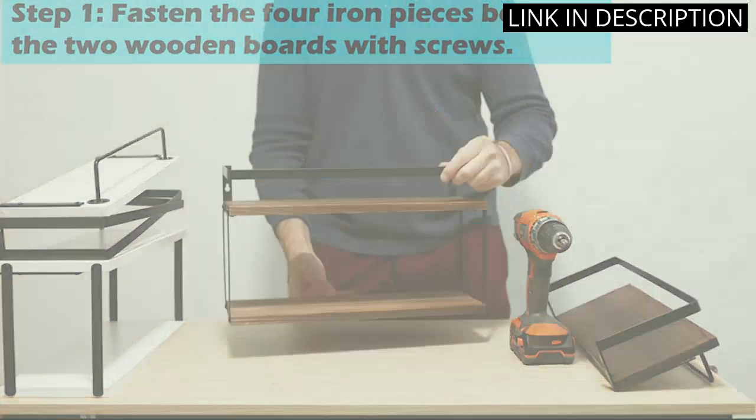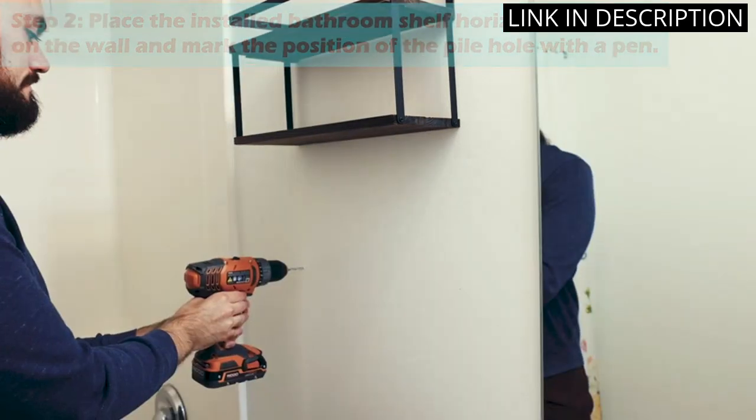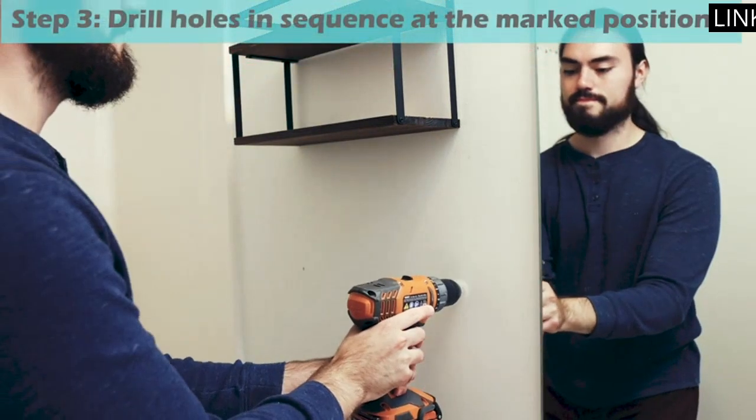come with a tissue rack and towel bar, providing additional storage space. I highly recommend these shelves for anyone looking for a practical and stylish addition to their home.